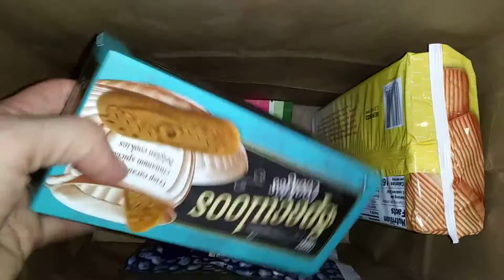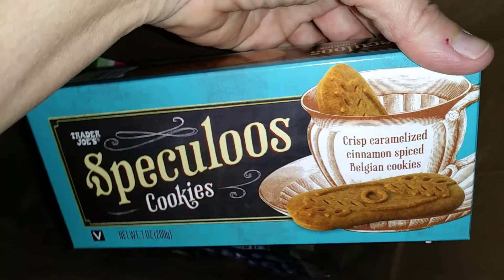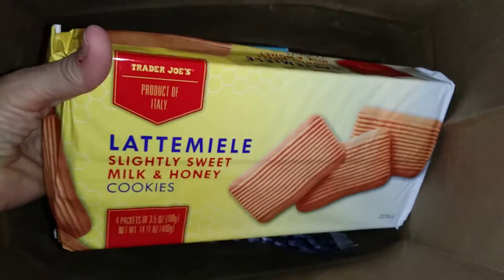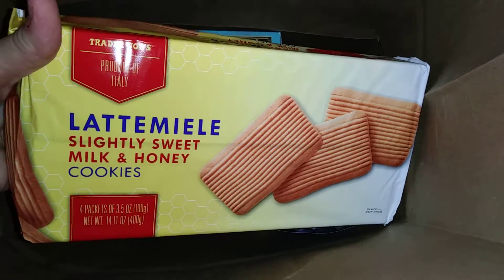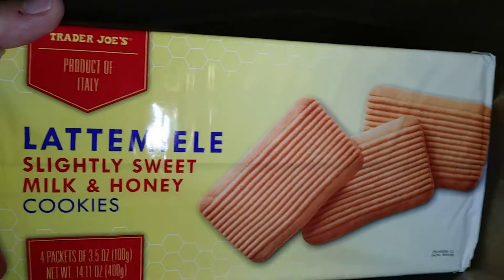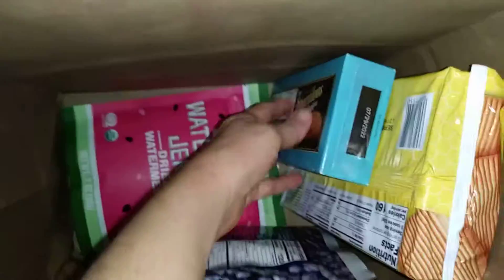And here's what I actually went for: Speculoos cookies — they're Belgian cookies, and my dad really likes them. His birthday's coming, so I thought I'd stock up on some of his favorite things. And I don't know how to pronounce this other one, but it's also one of his favorites — they're Italian, and so is he. So those were the two items I actually went for, and I just kept going because there's so much cool stuff and I don't get to Trader Joe's very often.